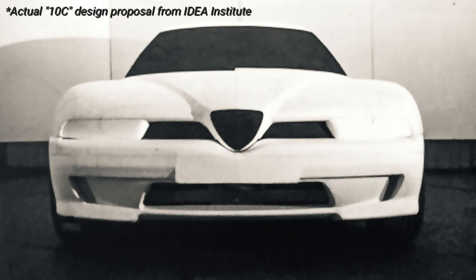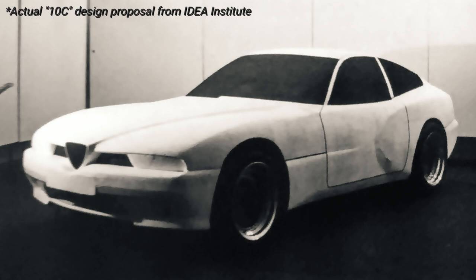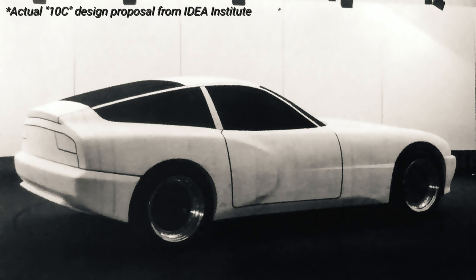Everything about the Alfa Romeo 10C was bespoke, a world away from anything the company had either in production or in the pipeline. It was an uncompromising rear-wheel drive two-seater whose target CD was below 0.31, and that featured an innovative body structure made largely from aluminium to reduce weight.